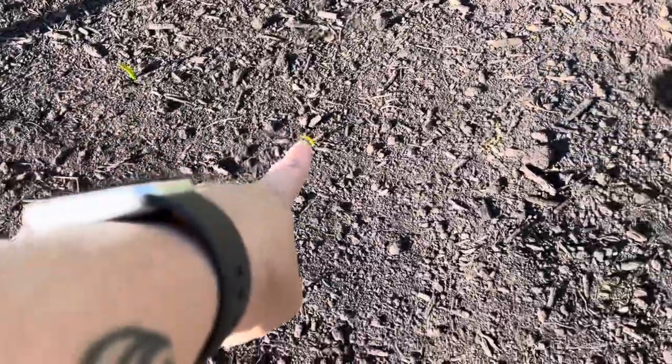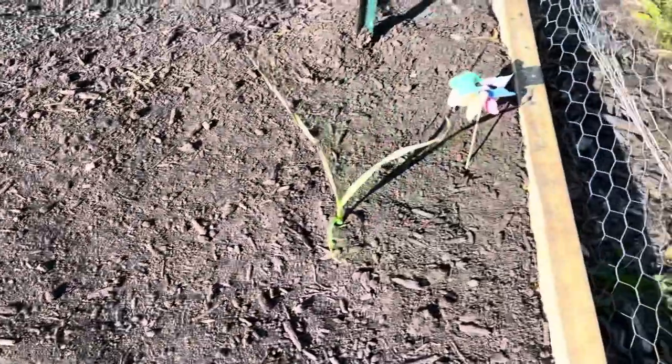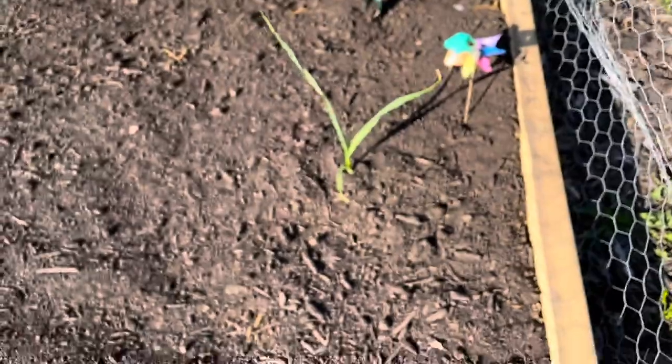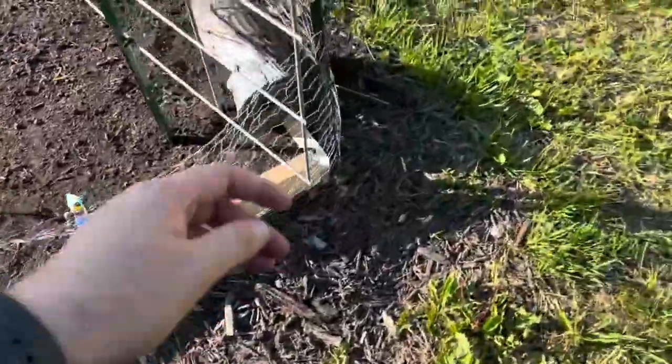Onion. Onion. I didn't count how many onions I planted, but that's garlic.